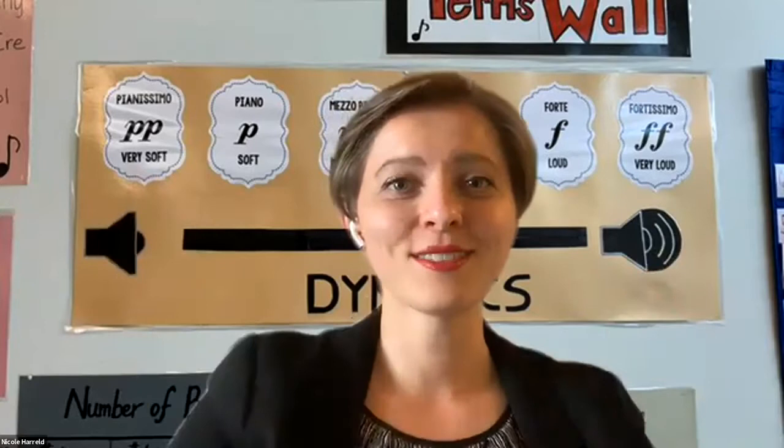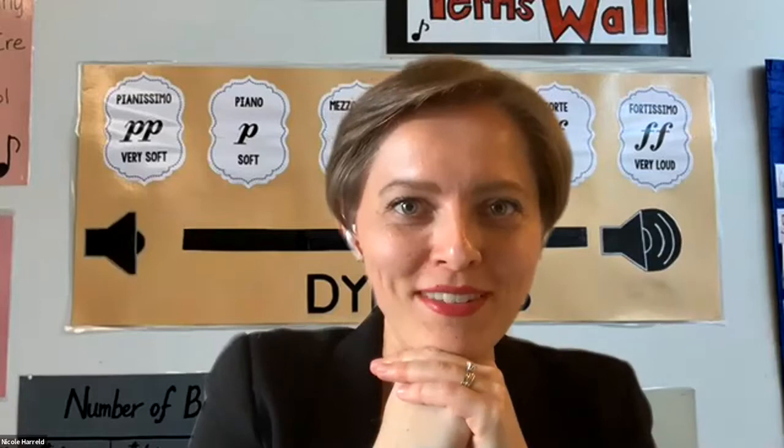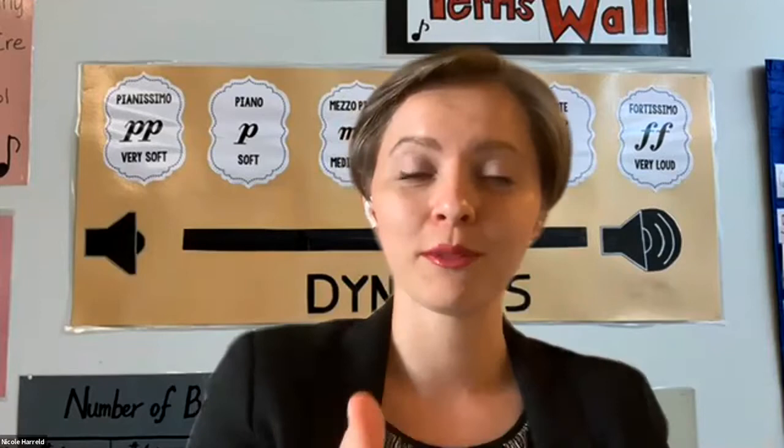Hello Little Hawks! It's so good to see you. Today I'm going to be showing you our brand new music website and I'm really excited about this because there's information for your guardians, there's information for your community, and then there's a special website section just for you.